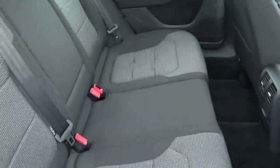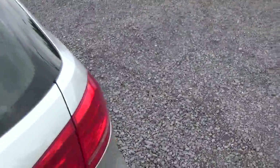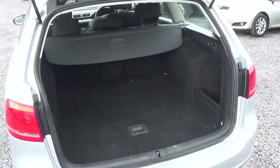The rear of the car is in fantastic condition. As you can see it has your ISO fix points. The main benefit of your estate car is the extra boot space. You have your cover there as well to cover up everything.